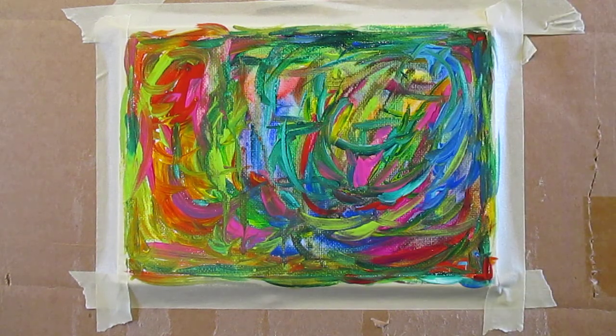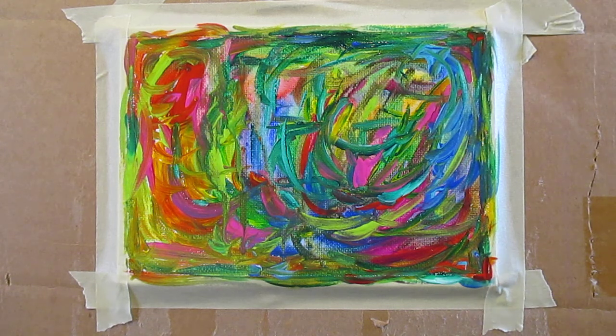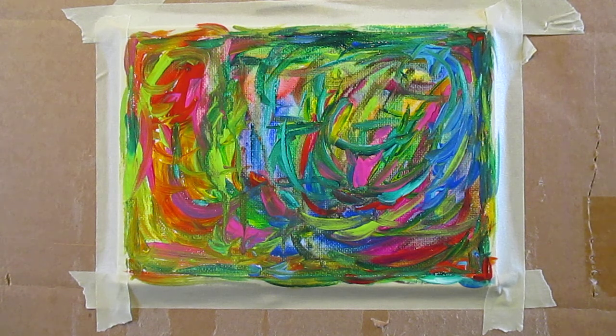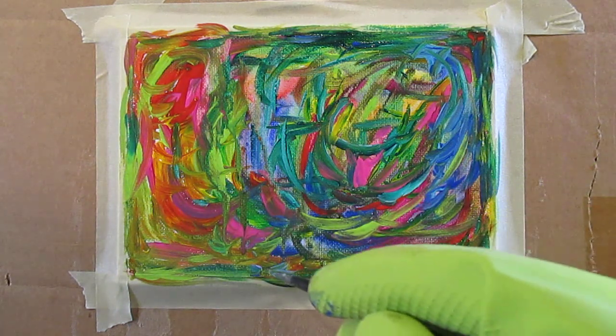I kind of like those bled areas there so I might just leave some of those. I might just put a few more accents. There's something really energetic about this one that I'm really pleased with. So it might be time to just say enough is enough before I lose that — because it's gotten very complicated and I could easily lose what I've got by what artists call overworking it.